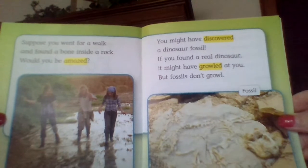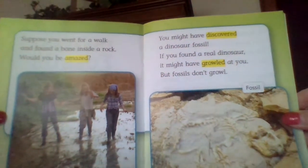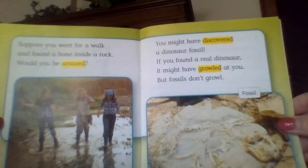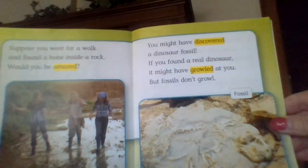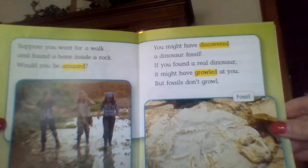Suppose you went for a walk and found a bone inside a rock. Would you be amazed? You might have discovered a dinosaur fossil. If you found a real dinosaur, it might have growled at you. But fossils don't growl.